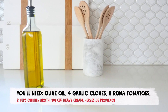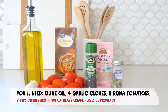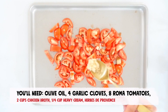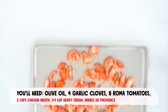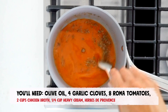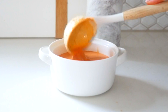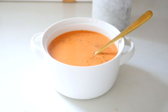Another keto friendly soup to add to your meal rotation is a keto tomato soup. You'll need olive oil, eight Roma tomatoes, four cloves of garlic, salt, pepper, herbs de Provence, two cups of chicken broth, and a fourth cup of heavy cream. Start by chopping your tomatoes and mincing your garlic, place on a baking sheet, and toss with oil before baking for 20 minutes at 400 degrees Fahrenheit. Transfer your cooked tomatoes and garlic to a high-speed blender and blend until smooth. Pour the tomato puree into a large pot with the broth, one tablespoon of herbs de Provence, a half teaspoon of salt, and a fourth teaspoon of pepper. Simmer for 10 minutes and stir in the cream at the end.